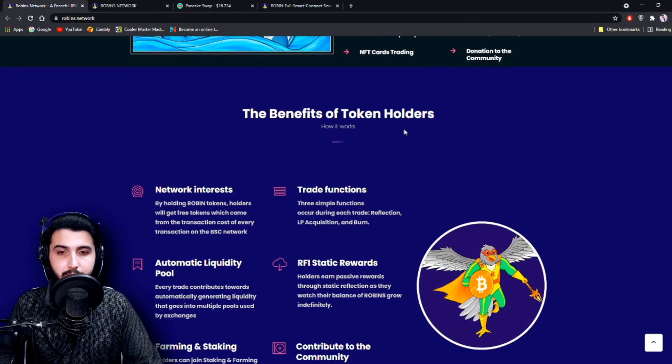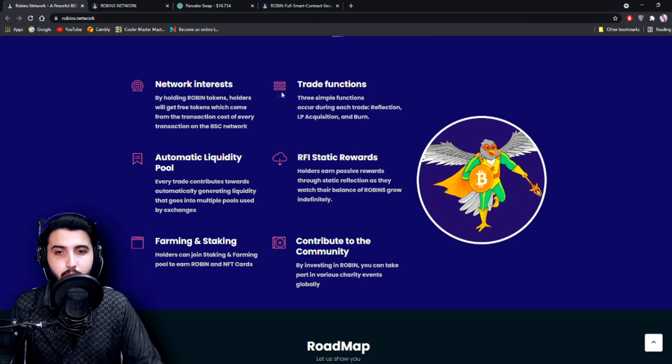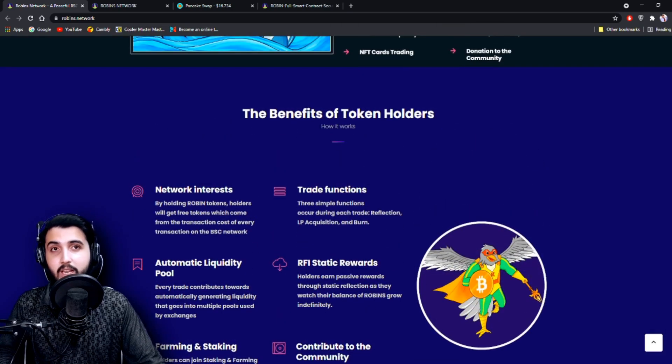These are the benefits for token holders: network interest, trade functions, automatic liquidity pool, RFI strategic rewards, farming and staking, and contribution to the community. I've already told you about all of these, so you can read further explanation on the website yourself.